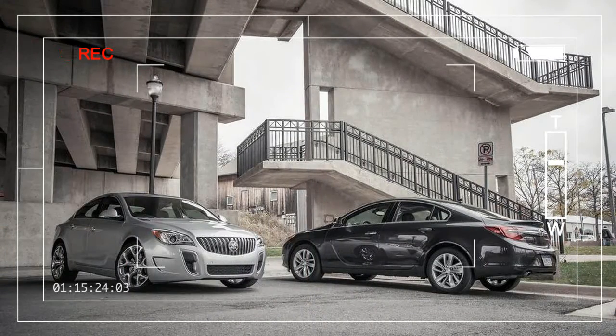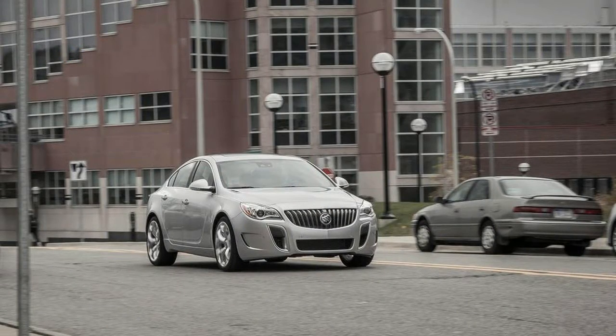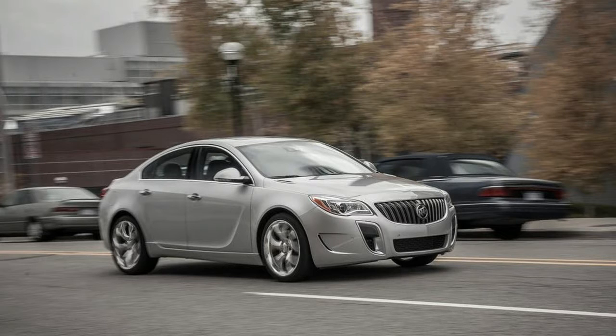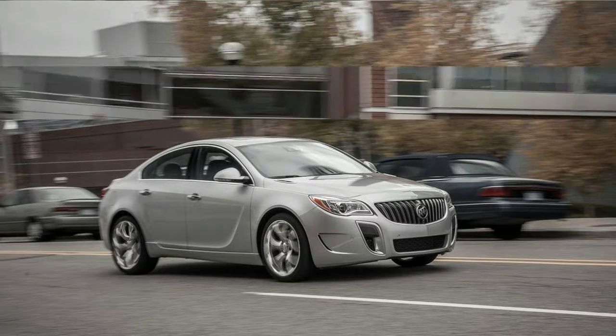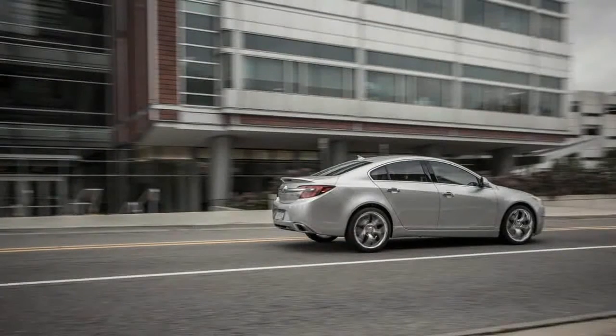Since its return for 2012 on the top-grade Regal, Buick's legendary GS badge has injected some much-needed cred into GM's sleepiest brand. The letters might soon be applied to more models too. Serving up a Euro-style balance of sport and luxury, the Regal GS boasted its own tune for the 2.0-liter turbo-4 that provided gains of 50 horsepower and 35 pounds-feet of torque over the same engine in the mid-grade Regal turbo.